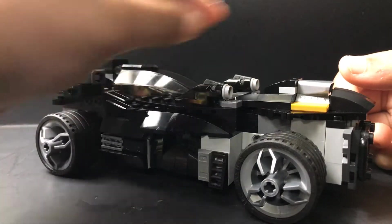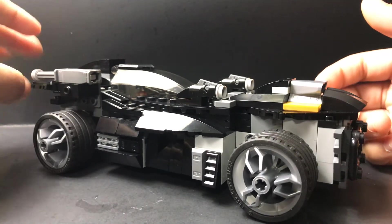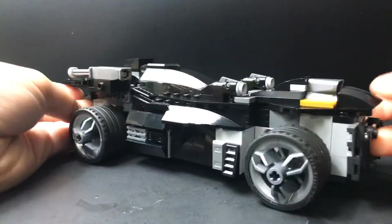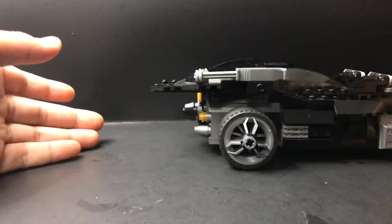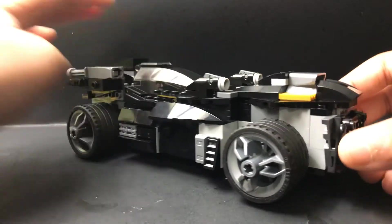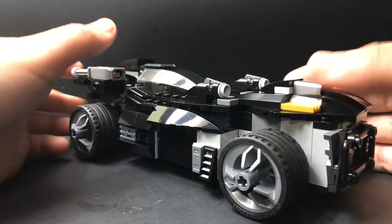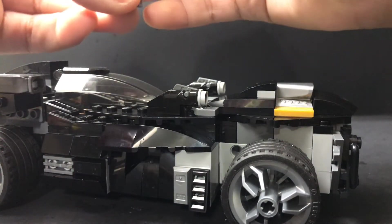If the cockpit was moved forward more, it would look like an Arkham Knight Batmobile. Comment down below what you guys want to name this Batmobile. Here's the engine — pretty proud of it. It's like a mixture of the Arkham Knight Batmobile, a classic Batmobile for the front, and then it's like a tumbler with the big wheels, and it's very bulky. I honestly like it, and the stud shooters are easy to take off.